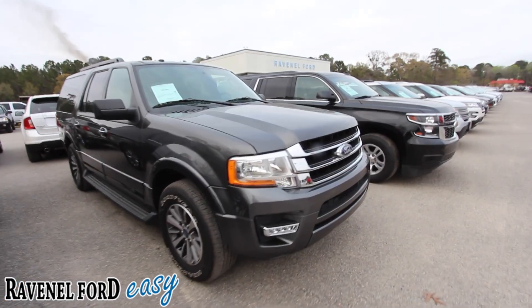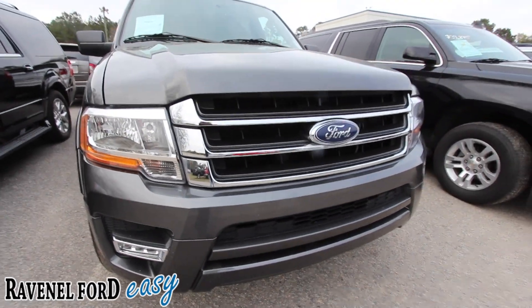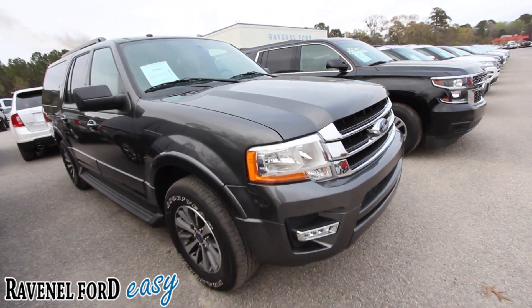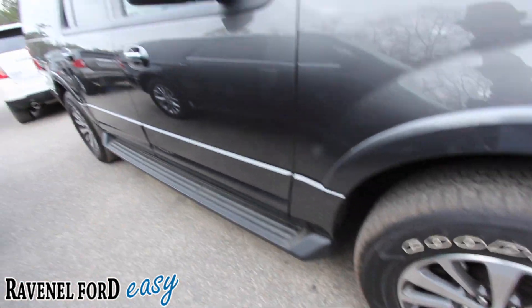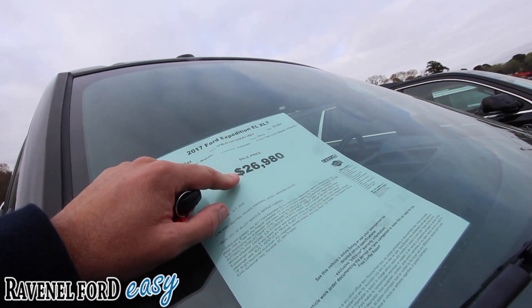The front end is looking great. I like the color on it — I think they call it magnetic gray metallic or something like that. It's got Goodyear Wrangler tires with plenty of tread, alloy wheels, and running boards down the side. The price tag is looking good too — $26,980.